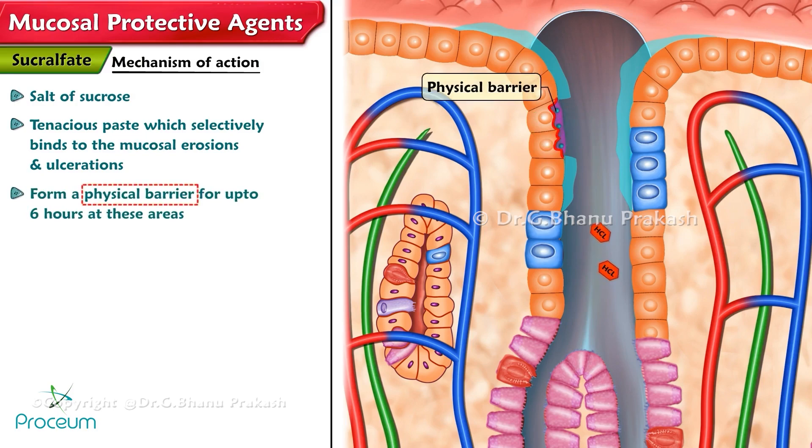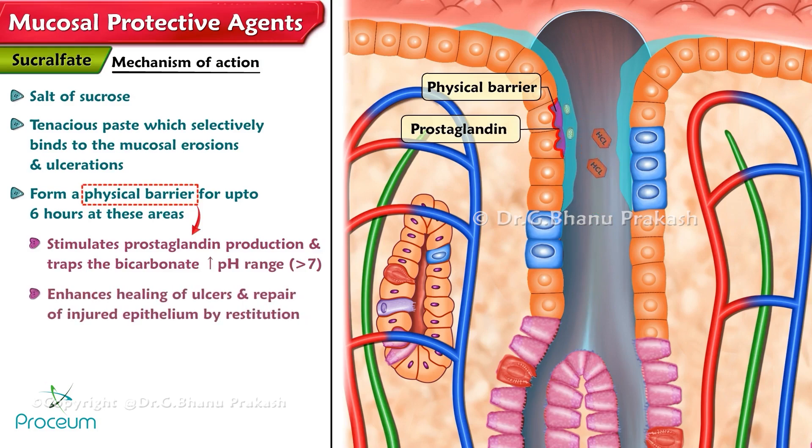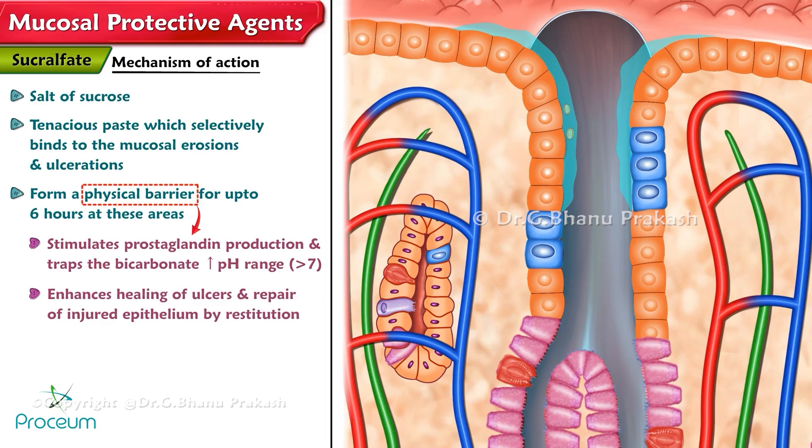The physical barrier stimulates prostaglandin production and traps bicarbonate, which leads to an increase in pH greater than 7, enhancing the healing of ulcers and repair of injured epithelium by restitution.